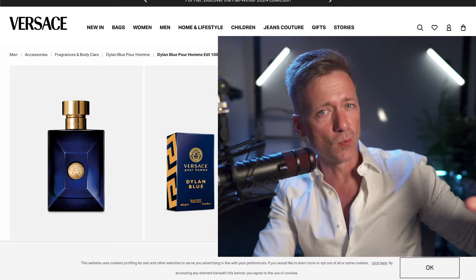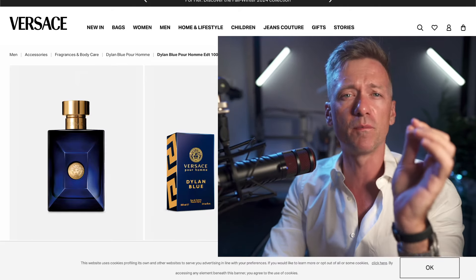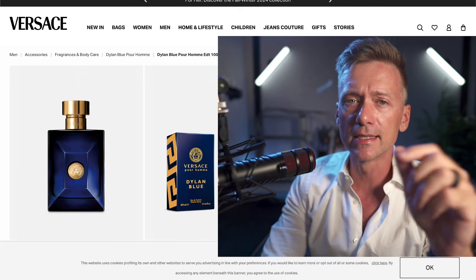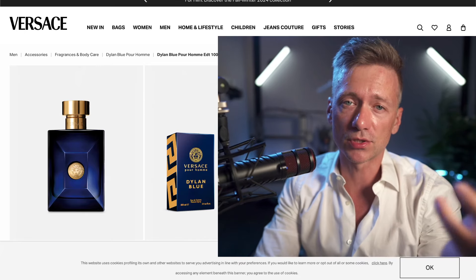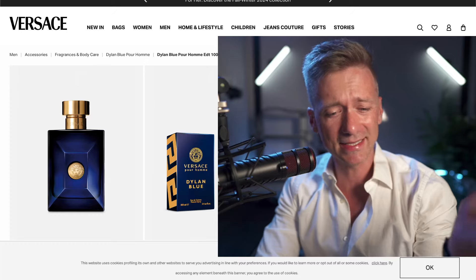But wait, there's more, of course. As it dries down, you'll catch a whiff of black pepper and incense. It's like someone dropped a pepper shaker into your beach cocktail, but in the best way possible.